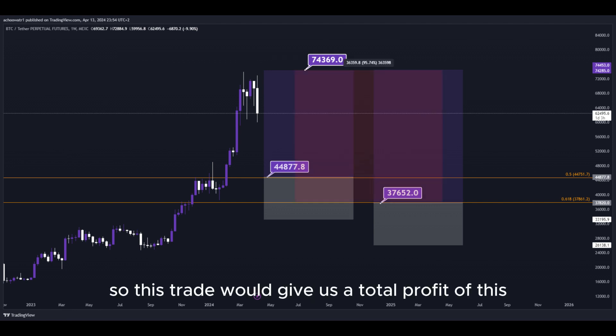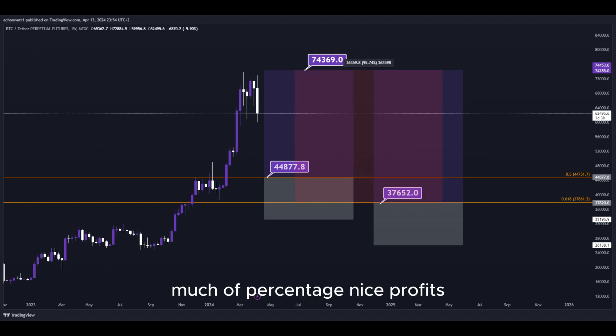So this trade would give us a total profit of this much percentage — nice profits, a quick and easy trade.